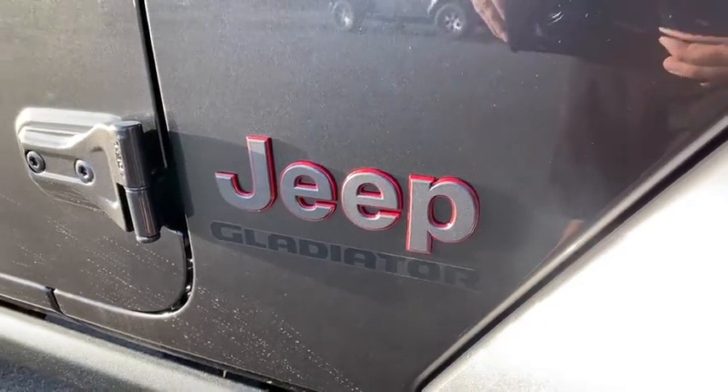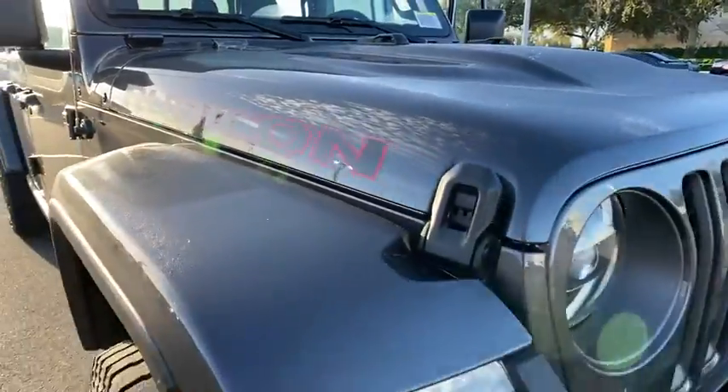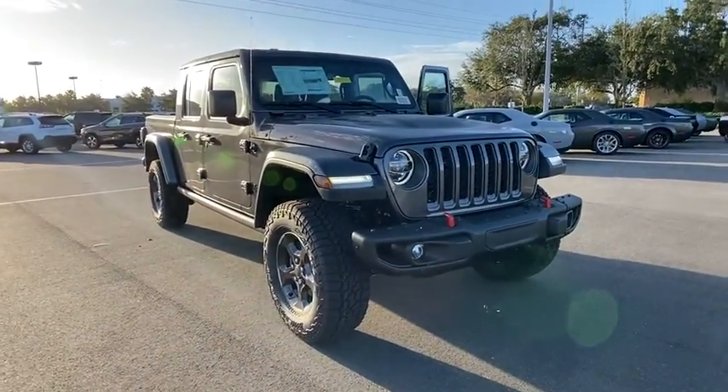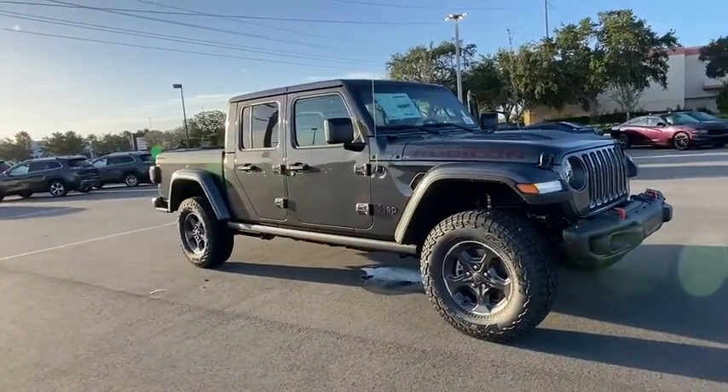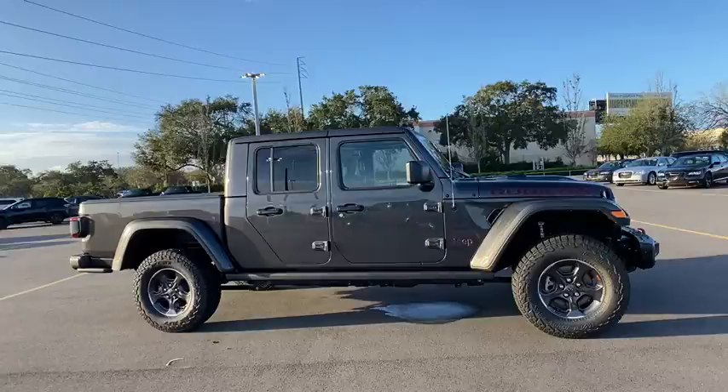We are pleased to show you the 2021 Jeep Gladiator. The Jeep Gladiator is just the off-road truck that Jeep fans have been waiting on. Enjoy the functionality of a truck while retaining the off-road capability. You'll fall in love with this Jeep Gladiator.